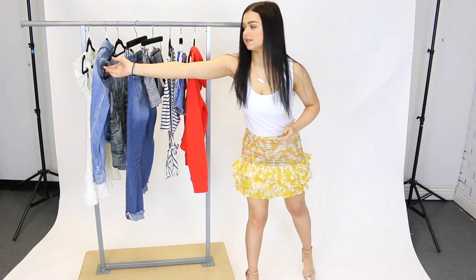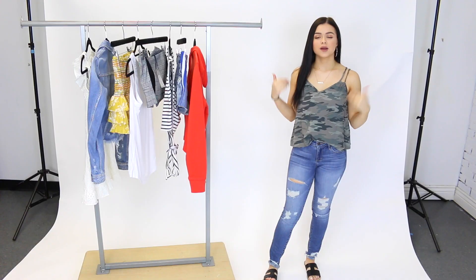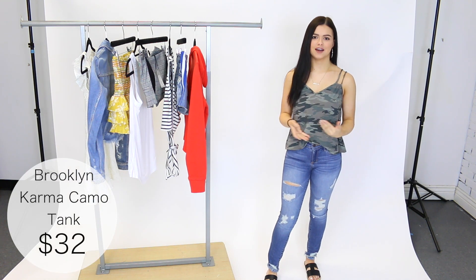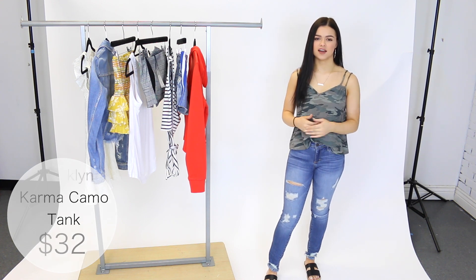The next piece I want to share with you guys is this camo tank by Brooklyn Karma. I'm wearing this tank in a size small and it gives a nice, loose, comfortable fit. Camo is so in right now so this is a perfect piece to layer or wear by itself. It's really nice and soft and easy to style.